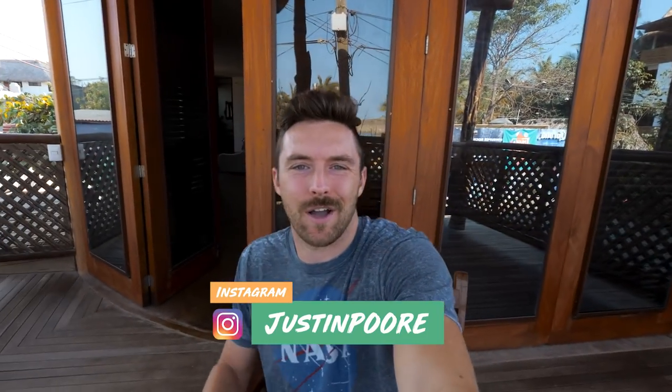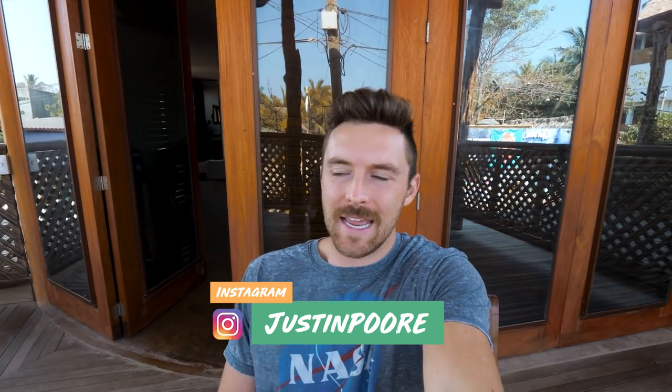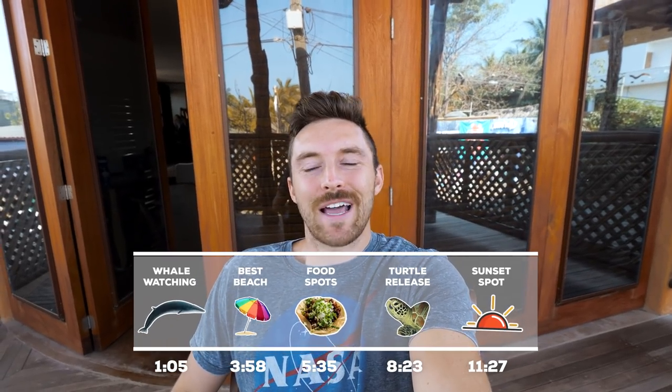Welcome to the vlog, welcome to Puerto Escondido! In today's video we are talking about my six must-do things here in Puerto. I've put some time codes on screen for each activity, so feel free to jump around. But even if you're only interested in the beach or food suggestions, you should watch the whole video because there's a lot of cool stuff here. Let's get going — here are my six must-do things if you ever come to Puerto Escondido.